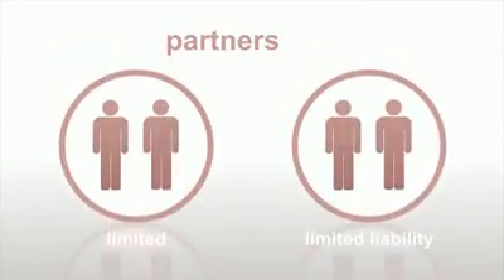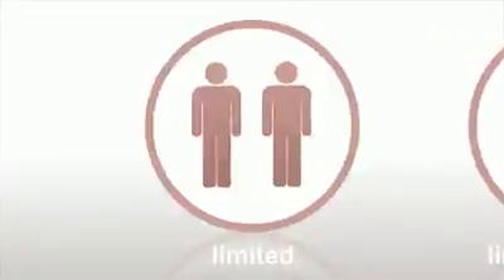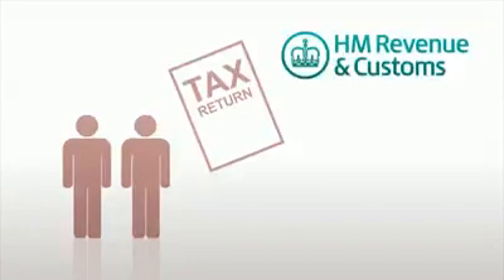There are two other types of partnership: the limited partnership and the limited liability partnership. They are similar to simple partnerships but limited partners are not liable for business debts. However, they have more complicated setup and reporting requirements, so you'll need to look into what these are and whether you can meet them. Whichever type you choose, one of the partners must submit an annual tax return for the partnership to HMRC.